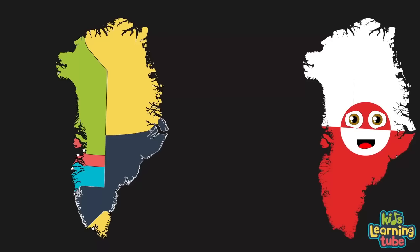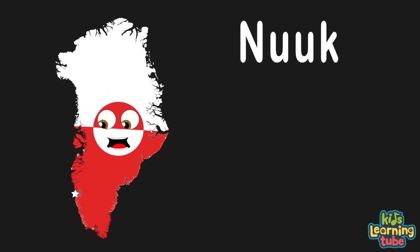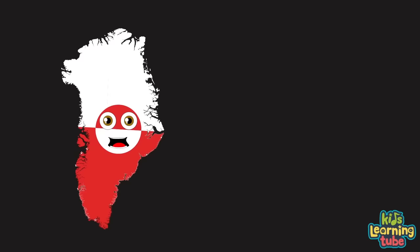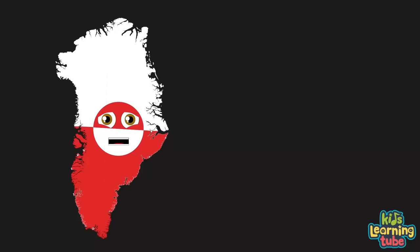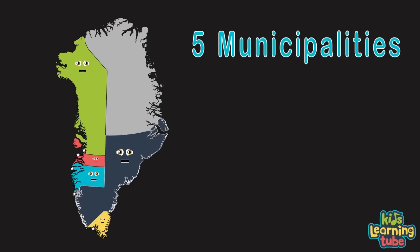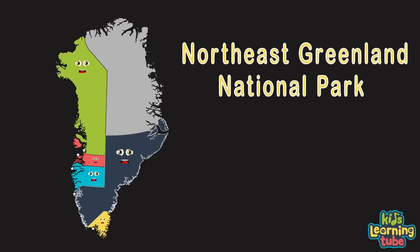I do have a capital — its name is Nuuk, located in the southwest of my island. My name is Greenland, I am the world's largest island, located between the Arctic and Atlantic Ocean. Some people think I'm a country or a sovereign state, but I belong to Denmark, an autonomous territory. We are Greenland's five municipalities, within Greenland, Denmark's autonomous territory. We have the largest national park, located in Northeast Greenland. Greenland's capital is called Nuuk.